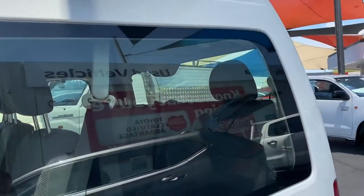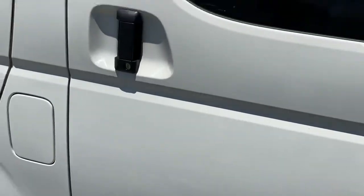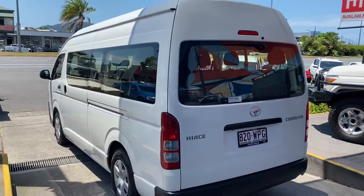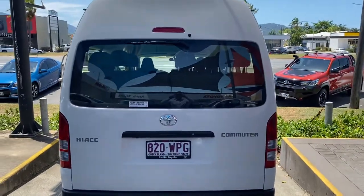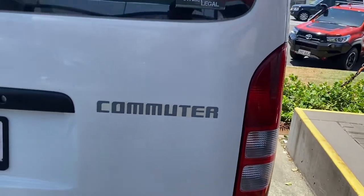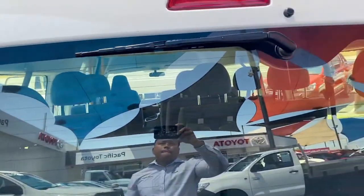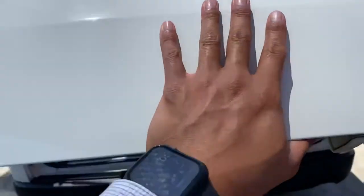Just giving you a full 360 view of the car first, and then I'll slowly make my way inside the vehicle. Making our way to the back of the car now to give you a full 360 view. You've also got the reverse camera fitted just underneath there at the rear, and nice big brake lights in the rear as well. I'm going to open it up now.